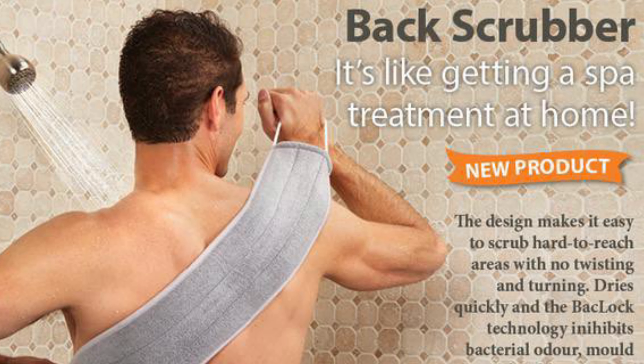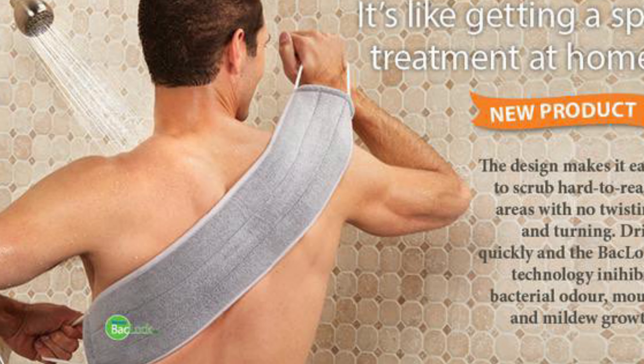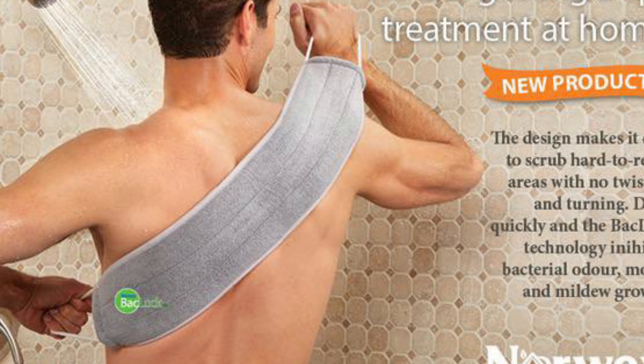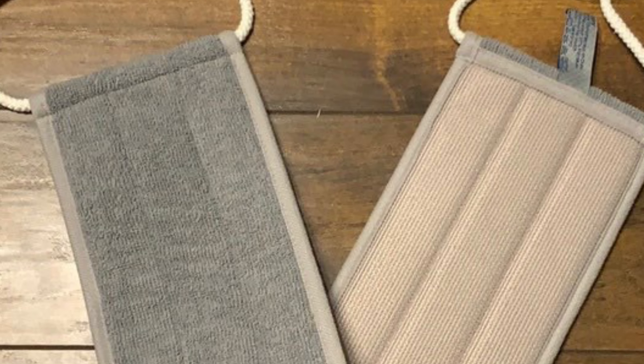The back scrubber — if you need to scrub your back or the bottoms of your feet and you hate the task, grab the back scrubber. This thing is fabulous. You just grab onto it and scrub, scrub, scrub. It's also fabulous if you want to reach your heels when they're hard to reach.